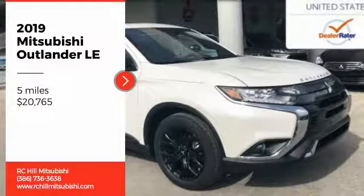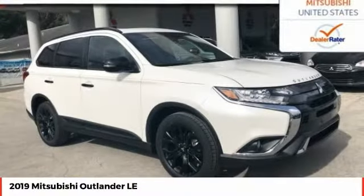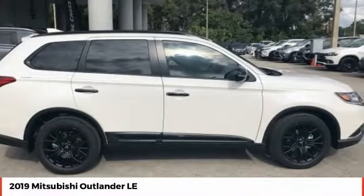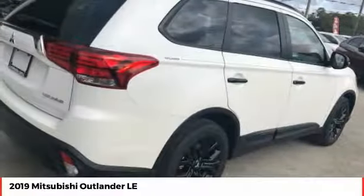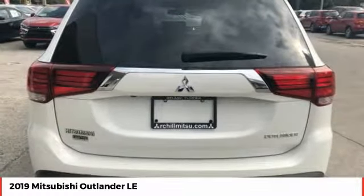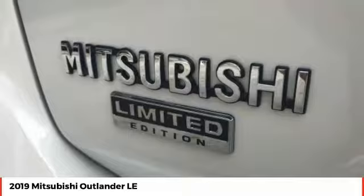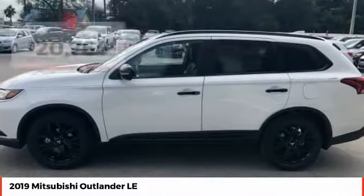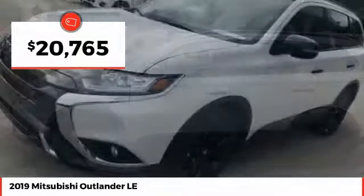Take a ride in the 2019 Outlander, a versatile crossover with power to spare. Outlander boasts an upgraded level of interior comfort and advanced technological features to give you control over every element of your drive. With super all-wheel control and a 5-star frontal and side impact crash test rating, peace of mind comes standard and is priced below $25,000.